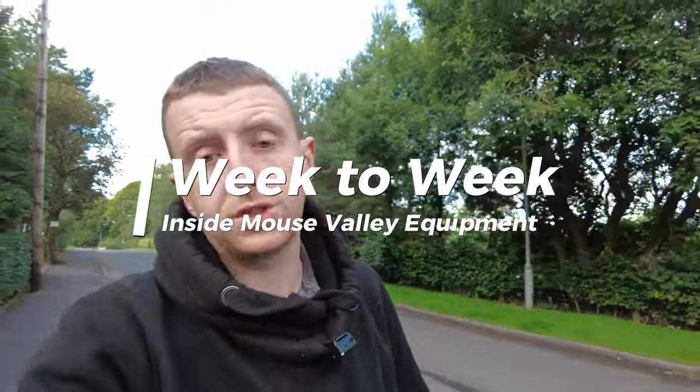Good morning, welcome back folks. Thank you again for clicking on the video — episode 9 of week to week. Just heading up to the warehouse, got a quick order to pack: a single 300mm tungsten auger. We'll go up, pack it quickly, and then I need to run to the vet with Woody the dog — he's got something bothering his front leg.